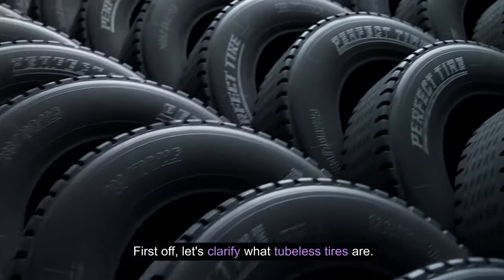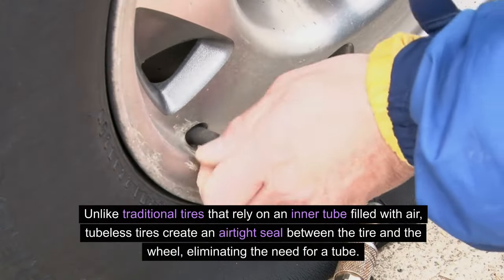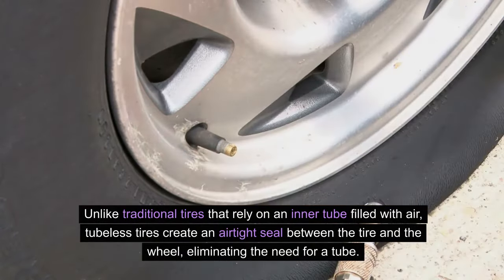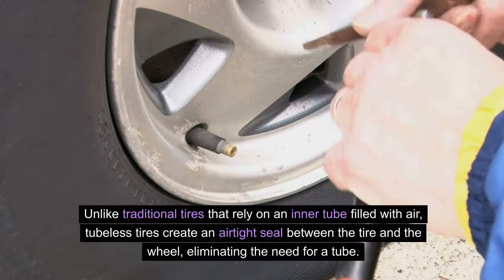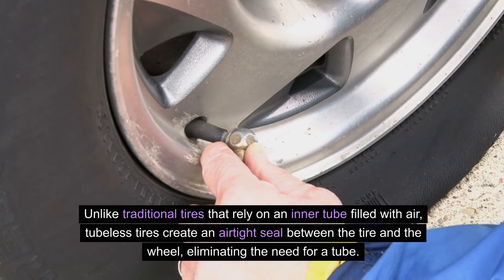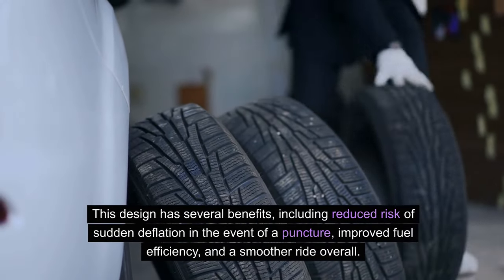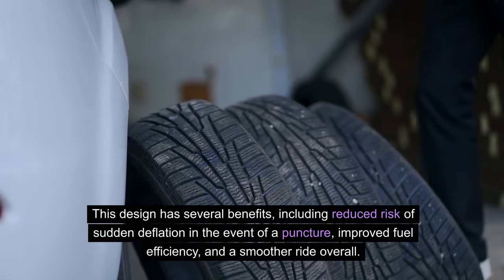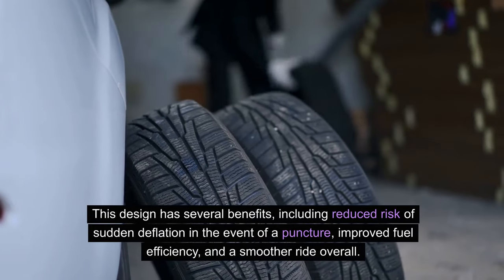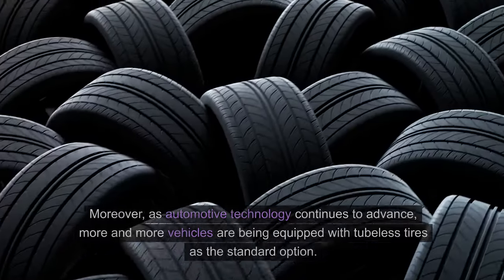First off, let's clarify what tubeless tires are. Unlike traditional tires that rely on an inner tube filled with air, tubeless tires create an airtight seal between the tire and the wheel, eliminating the need for a tube. This design has several benefits, including reduced risk of sudden deflation in the event of a puncture, improved fuel efficiency, and a smoother ride overall.